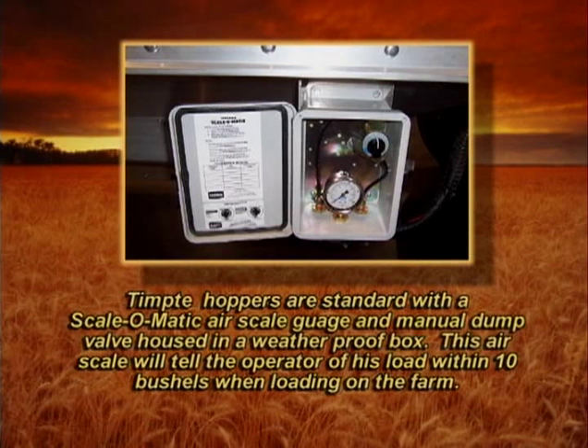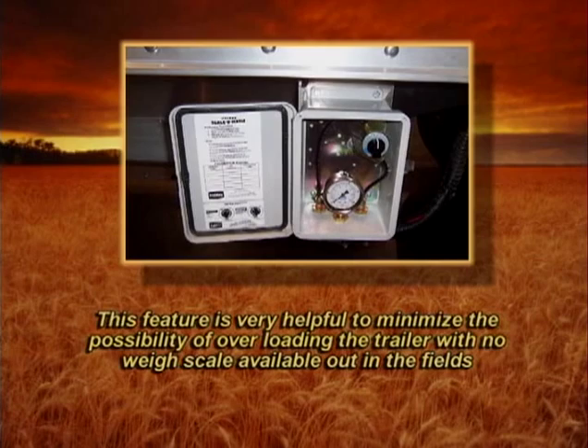Tempty hoppers are standard with a scale-o-matic air scale gauge and manual dump valve housed in a weatherproof box. This air scale will tell the operator his load within 10 bushels when loading on the farm. This feature is very helpful to minimize the possibility of overloading the trailer with no way scale available out in the fields.